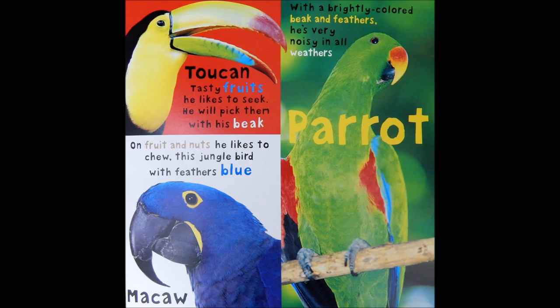Macaw. With a brightly colored beak and feathers, he's very noisy in all weathers. Parrot.